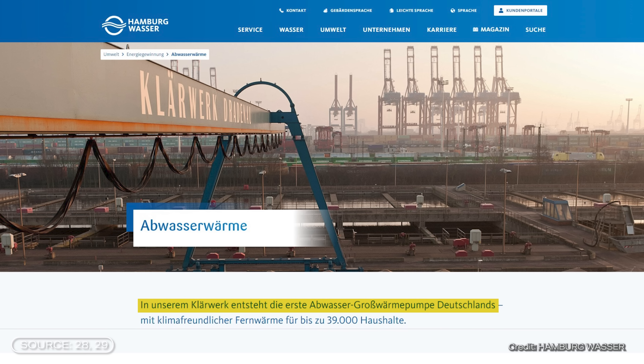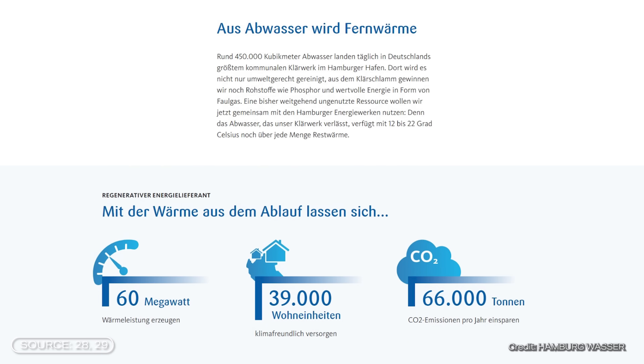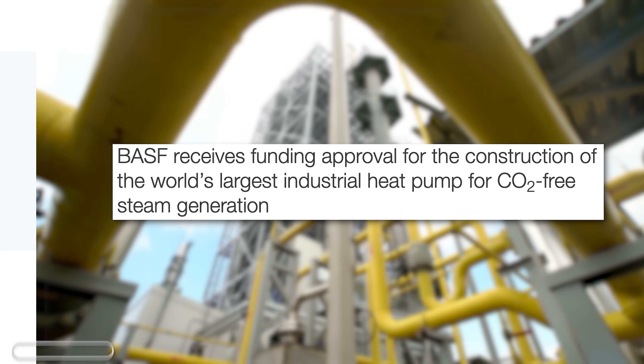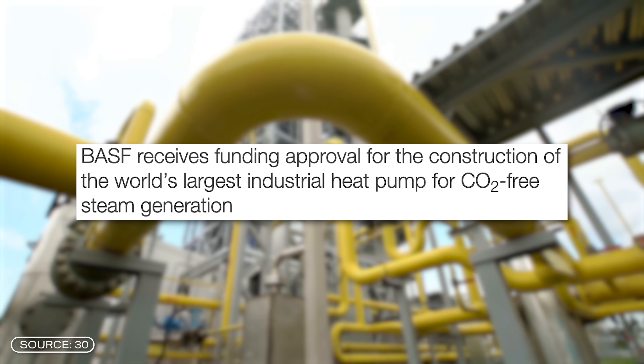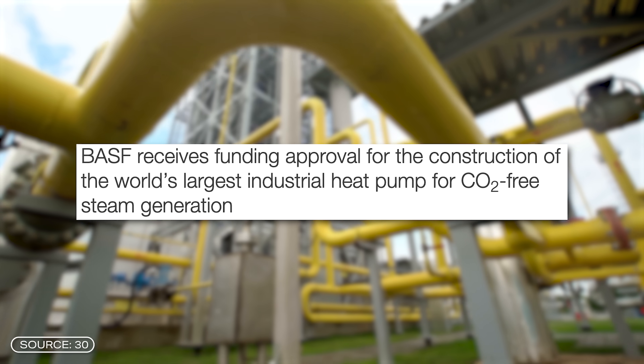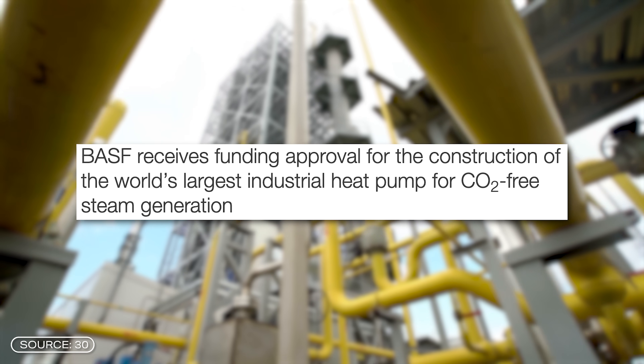In Hamburg, Germany's first wastewater large-scale heat pump is scheduled to be built in the coming years with a plant power of 60 megawatts. And in Ludwigshafen, the chemical company BASF has received funding approval for the construction of the world's most powerful industrial heat pump, recovering waste heat from a chemical plant using electricity from renewable sources to generate CO2-free heat. These are ambitious plans, but despite this progress, Germany still lags behind many other countries.